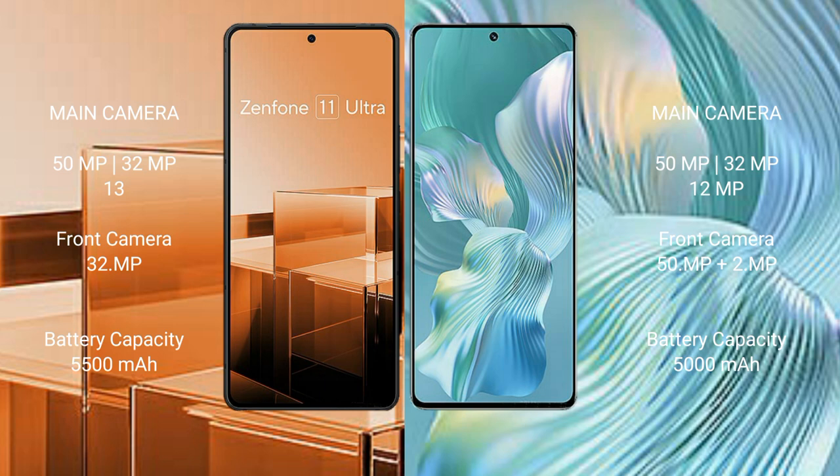The Asus Zenfone 11 Ultra has a 5500mAh battery with 65W fast charging support. The Honor 80 Pro has a 4800mAh battery with 66W fast charging support.